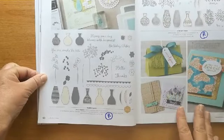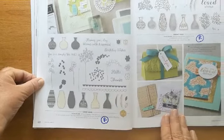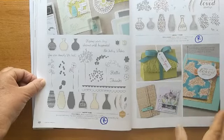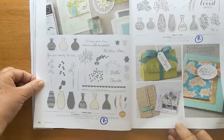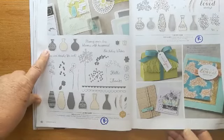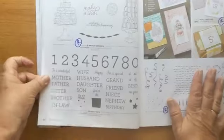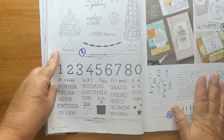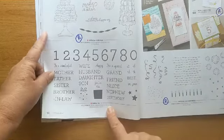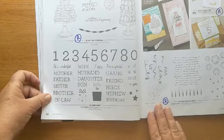Both of the vases are going out — 'Varied Vases' and 'Vibrant Vases' — but the vase punch is carrying over, so maybe in the future we'll see a different vase stamp set. 'Birthday Goodness' with the donuts and macarons is going, but 'Family Party' is staying — that was the one I matched with the 'Amazing' set.